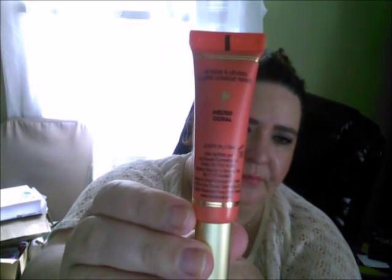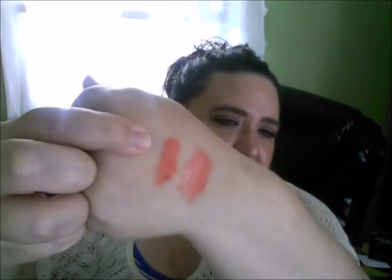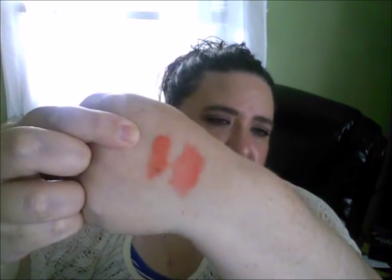The next lipstick is one of the Too Faced Melted lipsticks — this one is Melted Coral. I love them; they are very nice on the lips. They do turn matte after a while and they have a nice candy smell to them. That's the coral shade from Too Faced's Melted line.